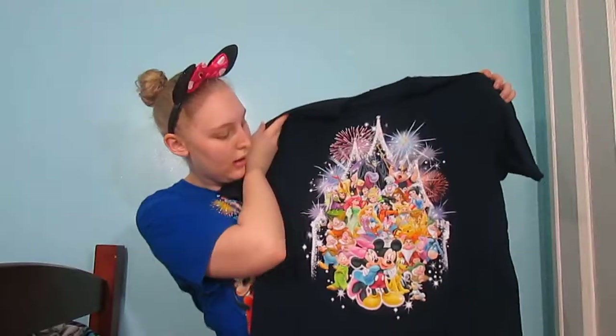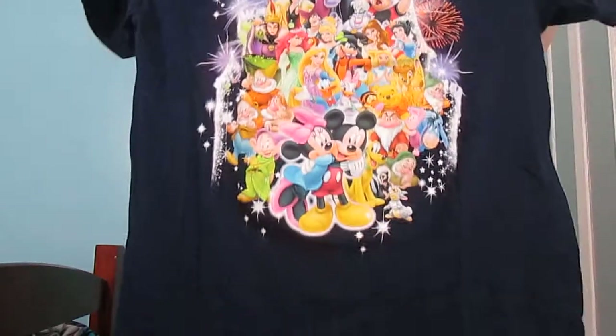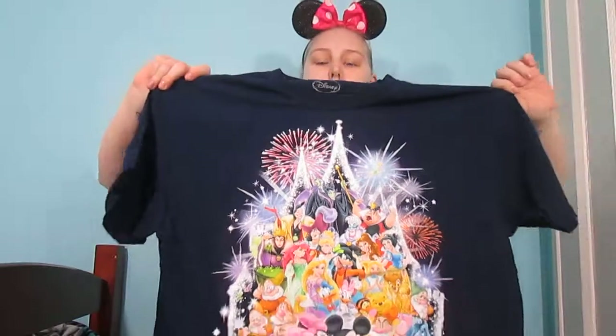So this is one of the things that I got and since I'm on that topic I'll just get the other shirt that I got from Target. It is just a shirt that has a whole bunch of Disney characters on it. There are fireworks and there's Tinkerbell up here. I hope you can see the shirt good enough.